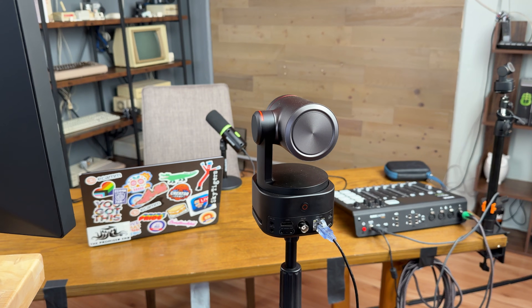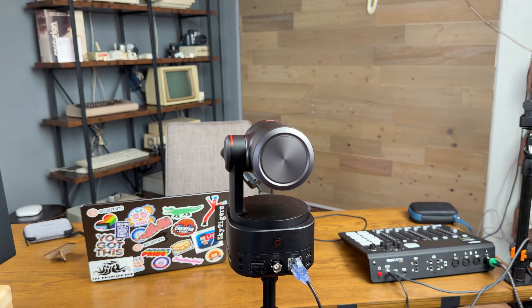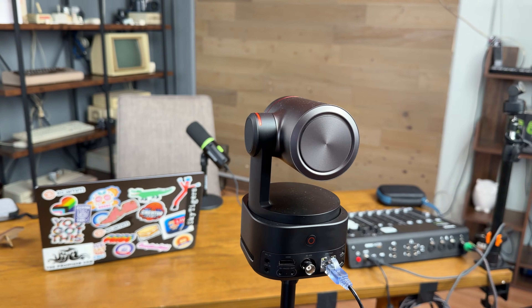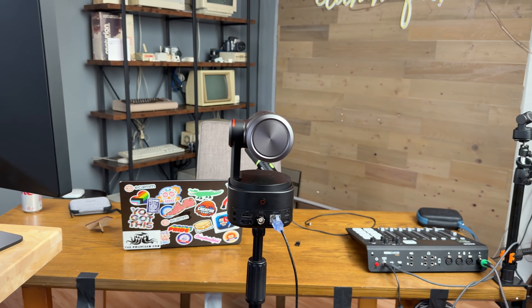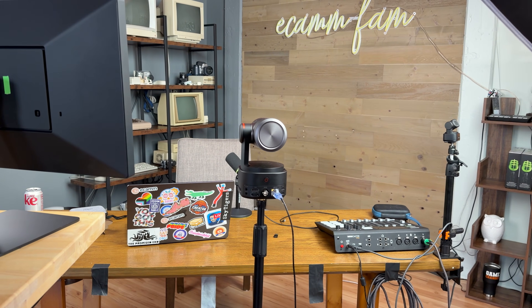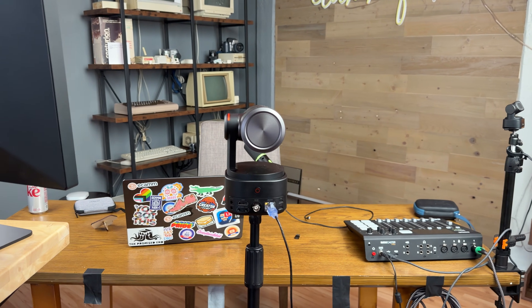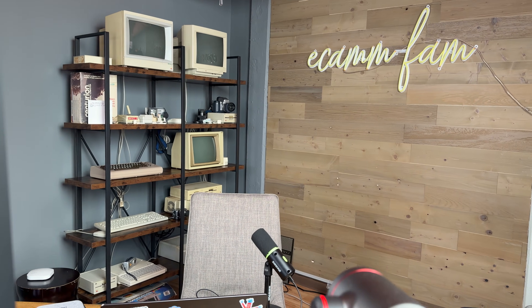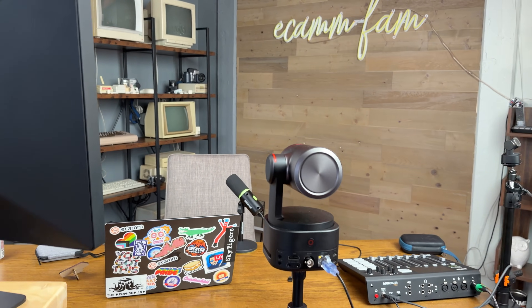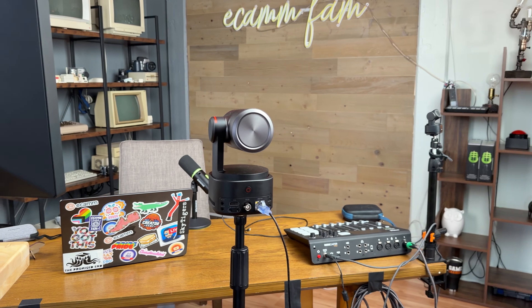This is our original Ecamm studio space and we've changed it probably four or five times over the last few years. We really wanted a space where we could record videos, live streams, and podcasts that felt really Ecamm-specific and Ecamm-centric — so there are a lot of old Mac and Apple products in the background, and we have our Ecamm fam sign. It's traditionally been a single camera shot.